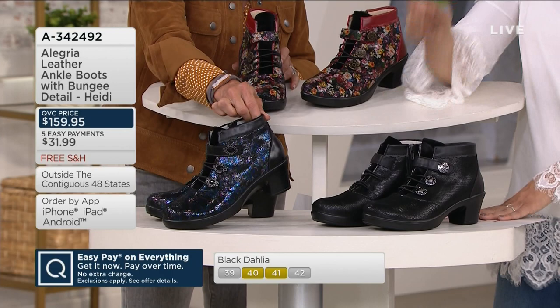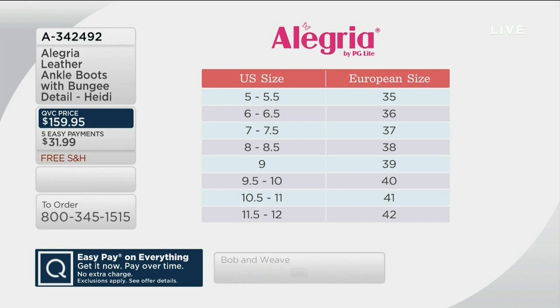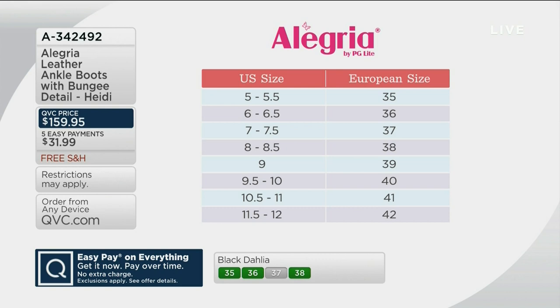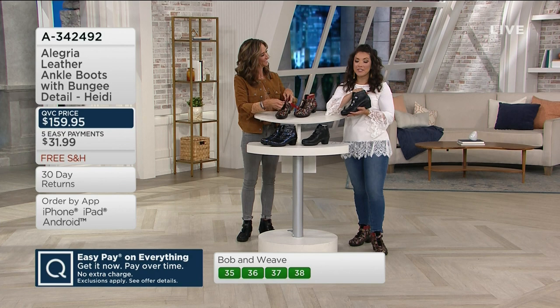Let me help you find your perfect size from Alegria — it's a European size chart. Check it out on QVC.com or talk to customer service. U.S. sizing is on the left-hand side, from a 5 all the way up to a size 12, and then the European equivalent is on the right. I'm a 7, so I'm wearing the 37. No break-in time — you're going to want to put this on and just start going and experience all the compliments. Every single step you get comfort, but there's just so much personality too. These are $159.95.